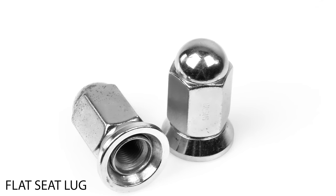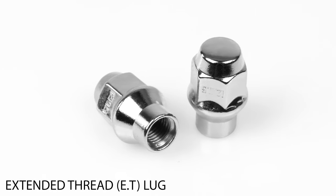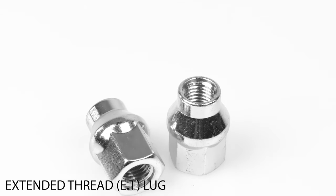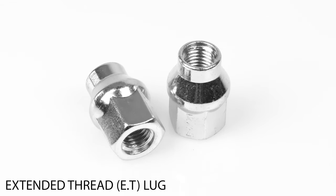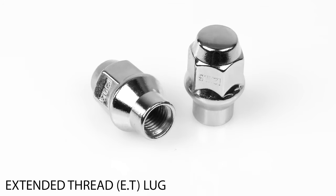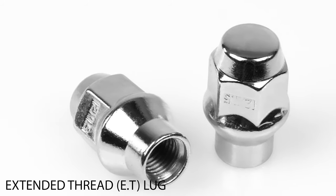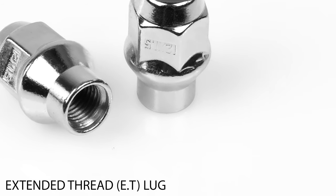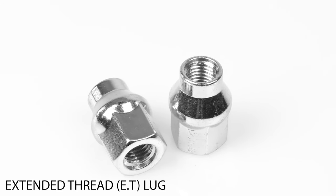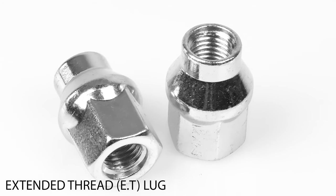You can find flat seat lugs on many semi-truck wheels and some industrial settings. Our last lug for this video is the extended thread lug nut, or ET lug, which has its own category. The extended thread lug nut has the conical seat with an extra shank to get more thread engagement. These lugs are for situations that call for more thread engagement on studs that may be longer than the thread of a normal lug. With ET lugs, the extra shank can go deeper into the lug hole and in some cases secure the wheel better. ET lugs are also easier to thread because you can grip them better, and are preferred by many for that feature.